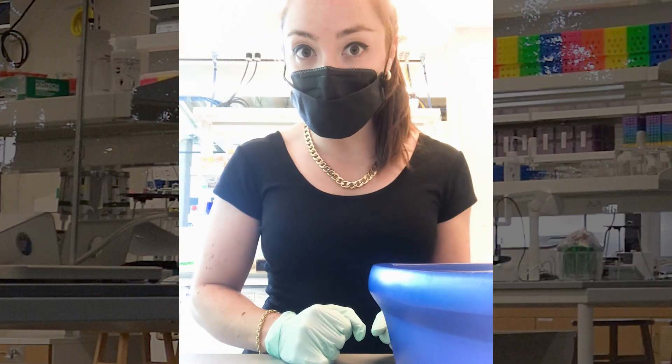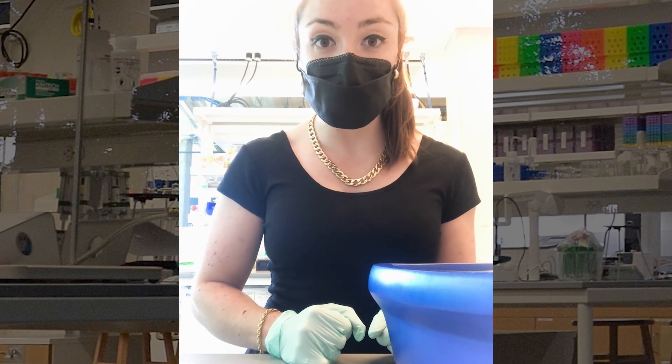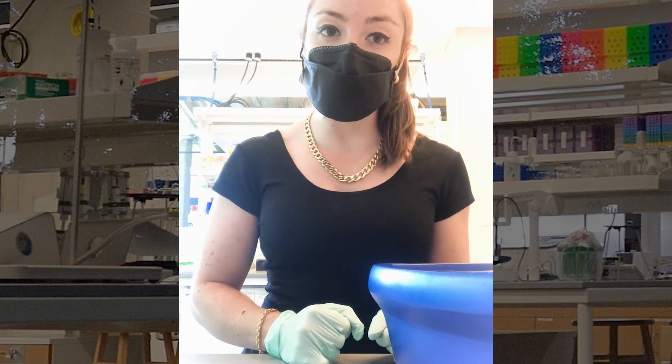I'm also going to set up qPCR, which is a way to measure the mRNA levels of particular genes in the genotypes of interest.